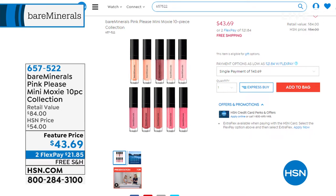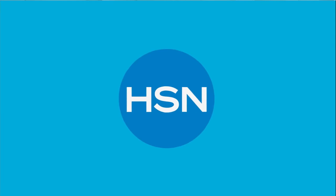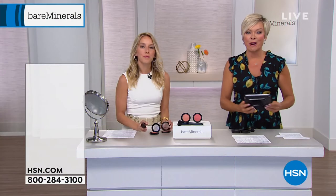Quick reminder — we are down to our last and final quantities in that 10-piece Pink Please lip gloss collection. All 10 shades are included at a featured price, that's almost $10 off. Free shipping with two flex at item 657-522. You're welcome to pick that up — no choice because you get everyone from the lightest sheers to the softest of pinks.